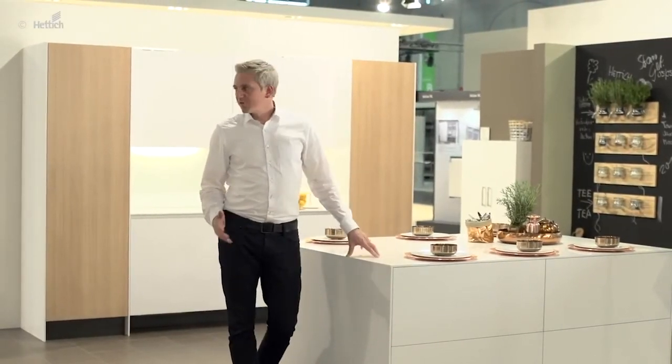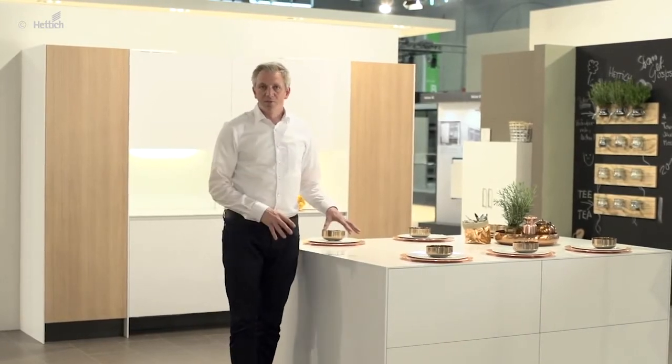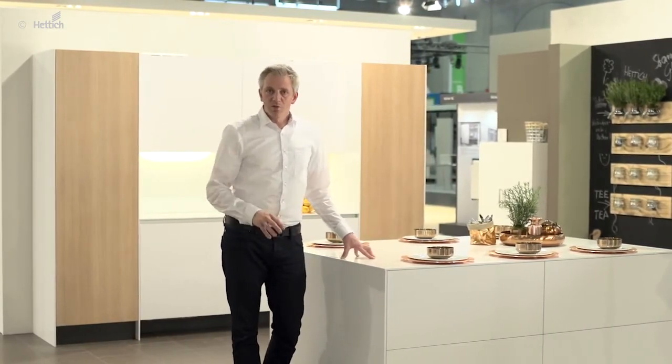There are a lot of different trends in the kitchen. Comfort plays a major role, and so do surfaces and design. In this kitchen we have designed very minimalistic and puristic. At the same time we are putting a focus on comfort, ergonomics and silent closing.